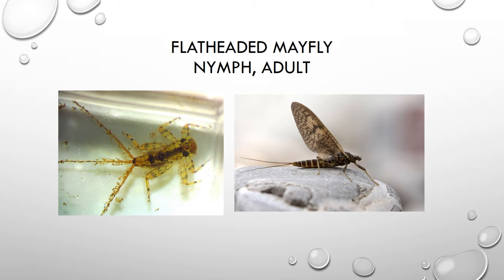In this slide, we are looking at a nymph of a flat-headed mayfly, and on the right, a picture of what the adult flying insect looks like. The nymph almost always has three tail filaments — there are very few types of mayflies that have two tails, but almost all have three. The adult on the right just has two tail filaments, and again, these are really short-lived as adults.